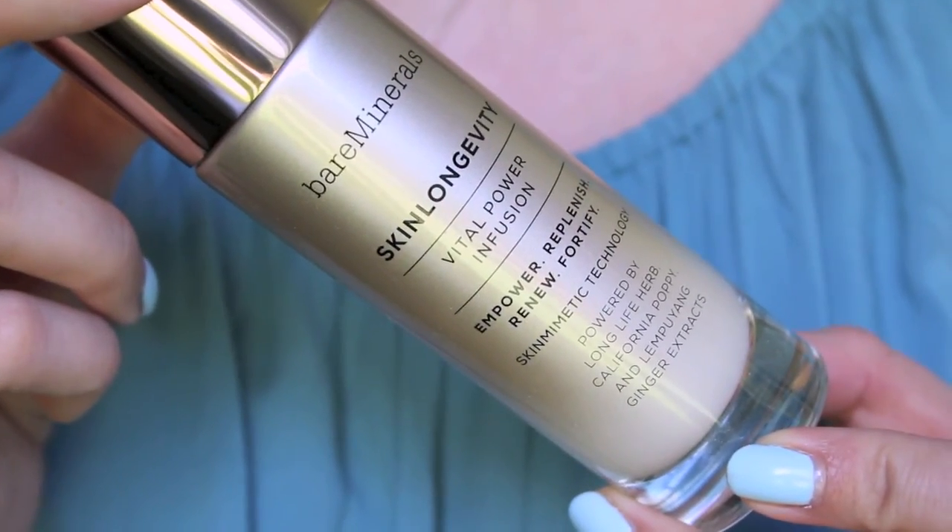Not to mention the most holy grail serum I've found so far. It's expensive too — around $40 as well — but I did receive it as gratis when I went to a training session with Ulta and Bare Minerals. When it runs out, I will probably start to worry, so I use this one on a very, very special occasion. It's the Skin Longevity Vital Power Infusion Serum, which is meant to empower, replenish, renew, and fortify your skin, creating a youthful glow and a nice supple soft skin. It works amazingly. I actually had two little vial samples — one from Ulta and one from Sephora — and I used those completely. When I used the little samples of this, I was in love. My skin felt really soft, even better than with the Benefit or the e.l.f., but it's a $40 product so I'll be using it sparingly.